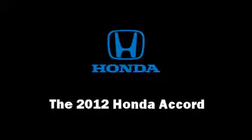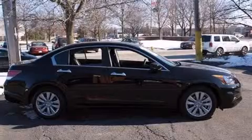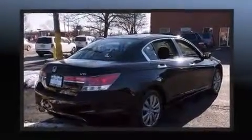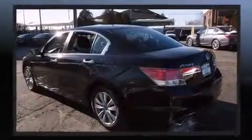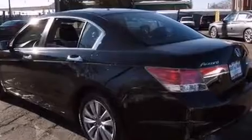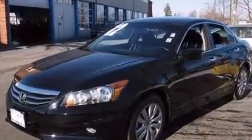Here's a great deal on a 2012 Honda Accord with less than 2,000 miles on the odometer. This four-door sedan prioritizes comfort, safety, and convenience. It features an automatic transmission, front-wheel drive, and a 3.5-liter six-cylinder engine.